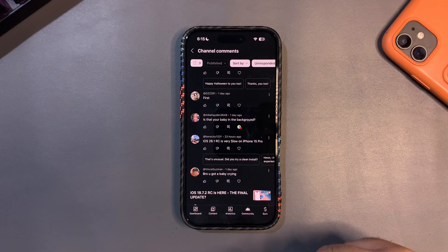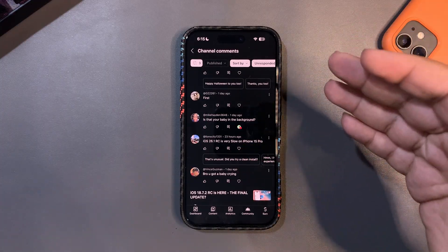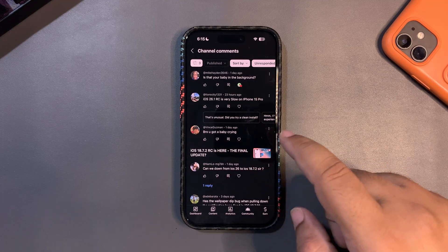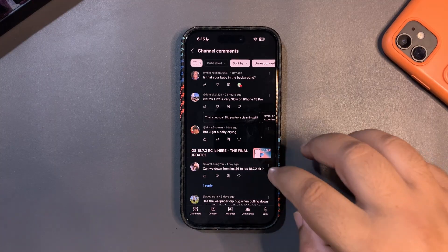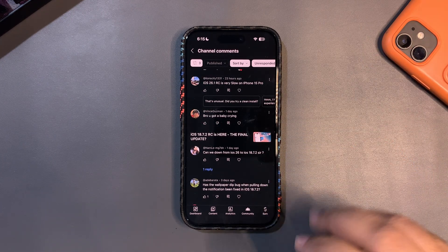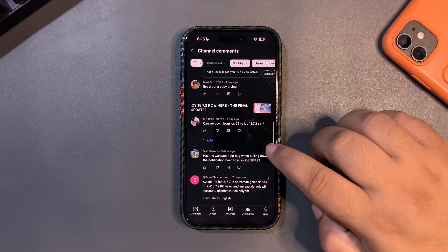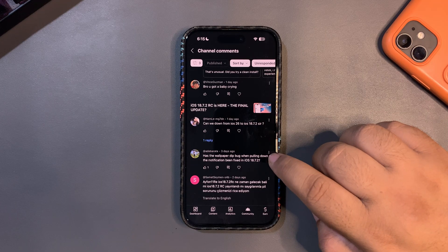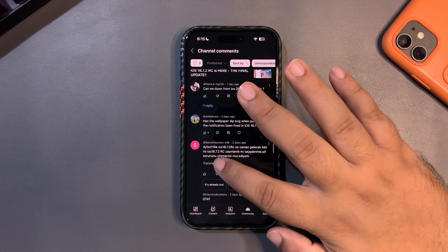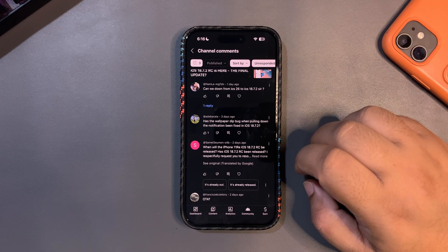'iOS 26.1 RC is very slow on iPhone 15 Pro' — that's unusual. Maybe you're not charging your device properly. Give me details like your battery health and how you're charging. 'Can we downgrade from iOS 26 to 18.7.2?' — no, you can't downgrade for now. Also 18.7.2 RC is out but not the official public release yet. I'm waiting for the public release before I cover it.